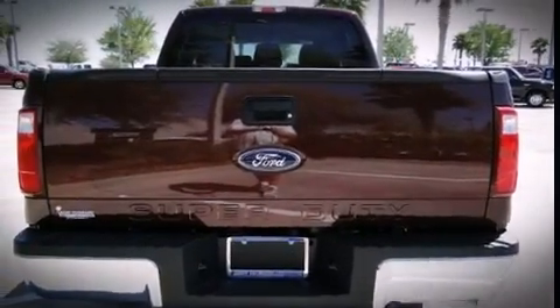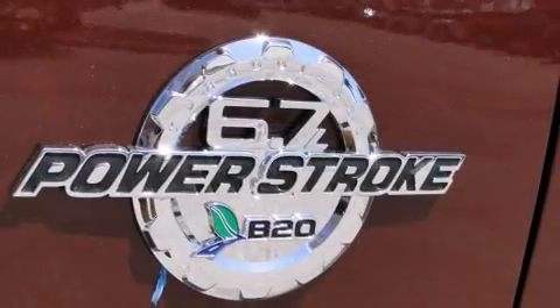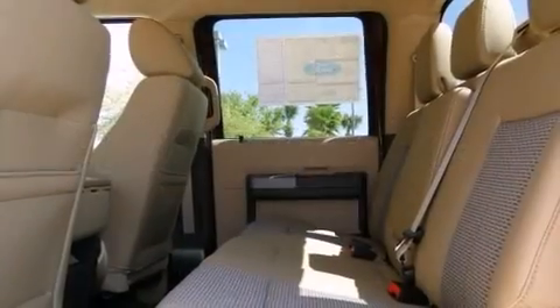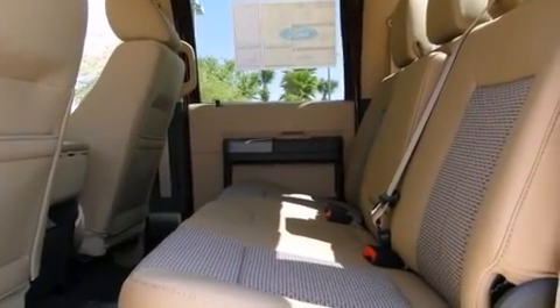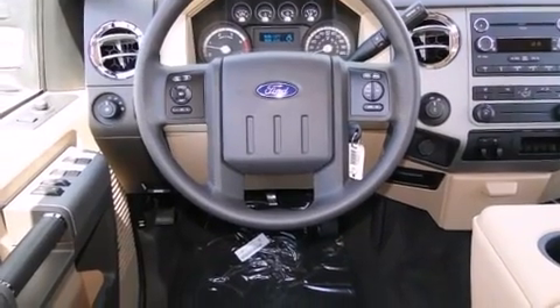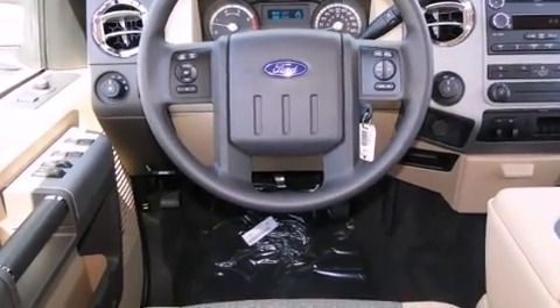All of the premium features expected of a Ford are offered, including front and rear reading lights, variably intermittent wipers, a rear step bumper, an outside temperature display, a trailer hitch, and more.